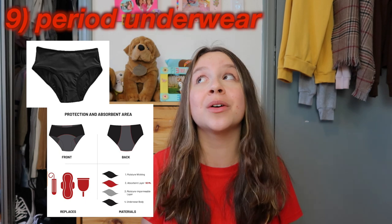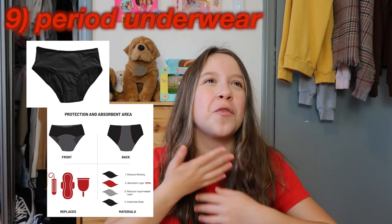This next item isn't exactly a necessity but it will help you survive your period — period underwear. It's a great option if you don't want to use a ton of pads or tampons, and it's more environmentally friendly. I haven't personally tried it, but when I was browsing Amazon I found some that looked really good and I'll link them down below. You can also use them as a backup layer over a pad to avoid ruining any of your regular underwear.